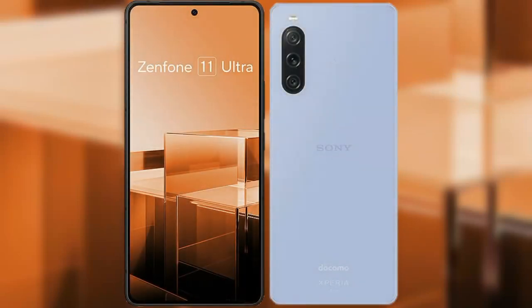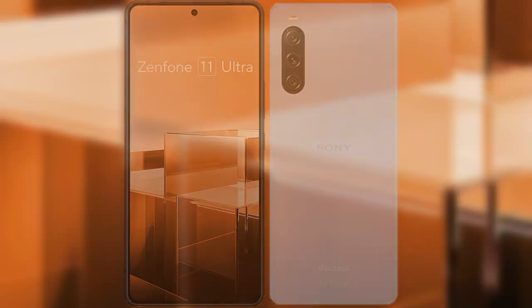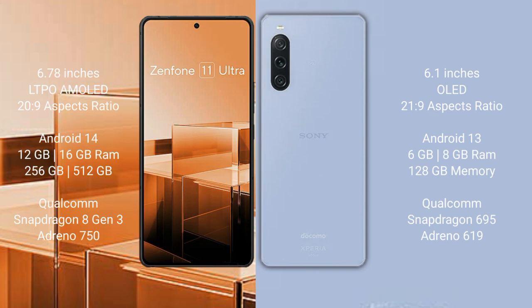I will compare the new ASUS Zenfone 11 Ultra with Sony Xperia 1 Mark 5. ASUS Zenfone 11 Ultra comes with a 6.78-inch LTPO AMOLED display and a 20:9 aspect ratio. Sony Xperia 10 Mark 5 comes with a 6.1-inch OLED display and a 21:9 aspect ratio.